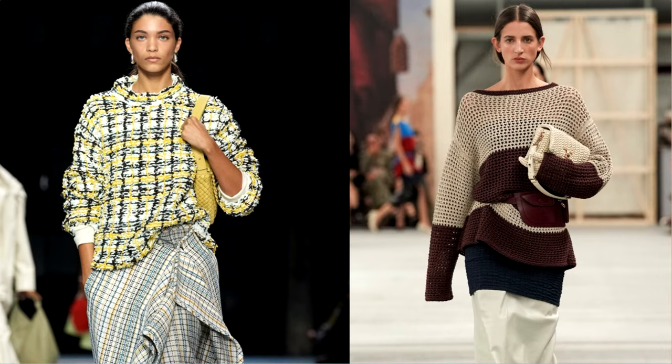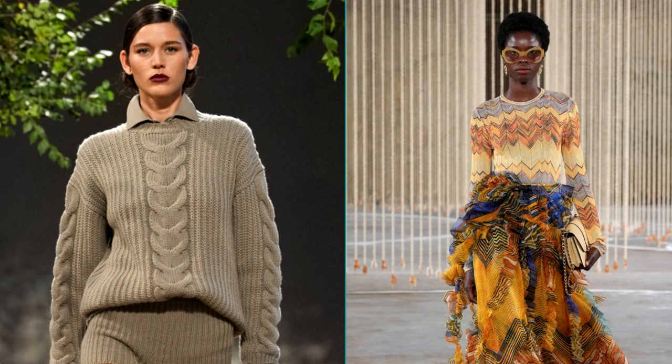Today we will talk about basic and trendy models of these cozy things for the new season. Enjoy your viewing!